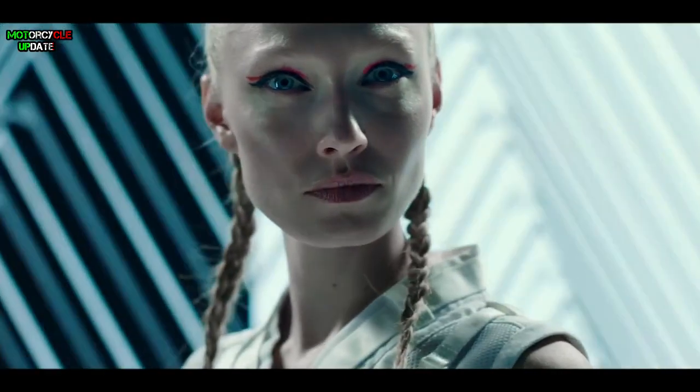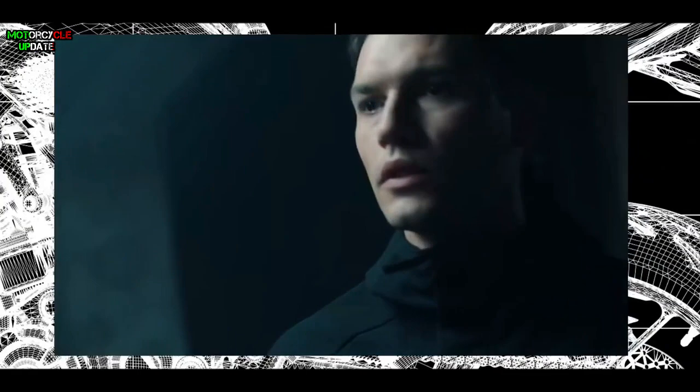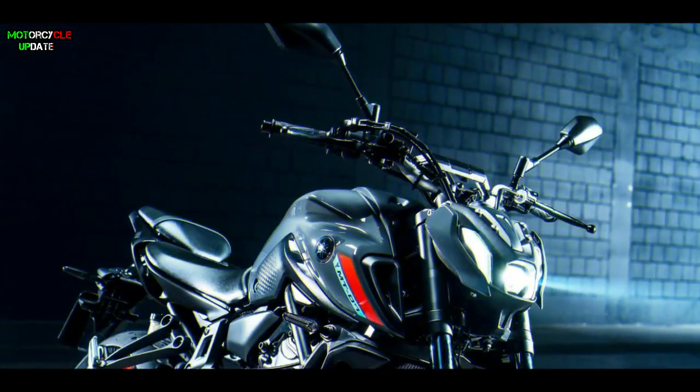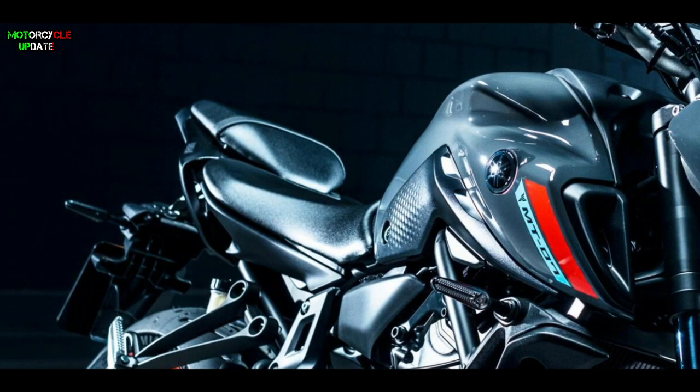First of all, the MT-07 gets a fresh look with LED headlamps that are three-part designed and look like the MT-09 which was released last week. The shape of the tank has also changed with the addition of several small winglets at the front and rear to increase the sporty and premium impression.